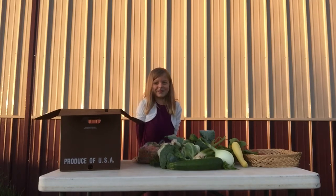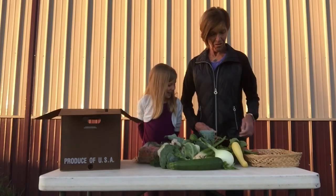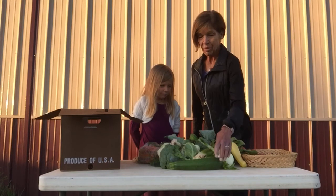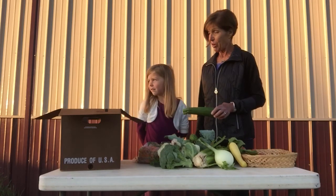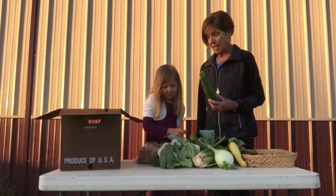Hi, Edith! Hello. I'm Grandma Phyllis, Edith's grandmother, and I like all the vegetables in today's box. But I think I'm going to pick the zucchini — and you know why? Because zucchini can be good for all three meals. We like zucchini bread for breakfast.